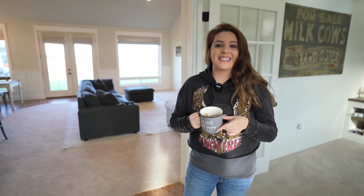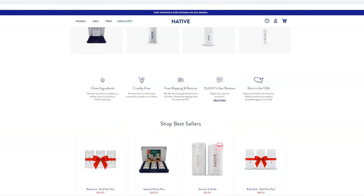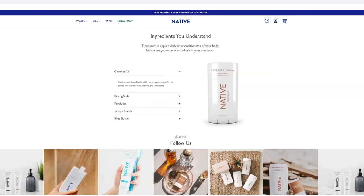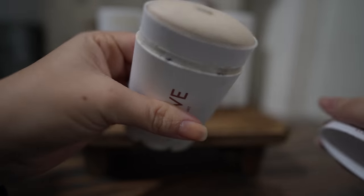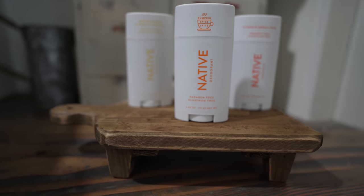I'd like to thank today's sponsor Native for partnering with us. I've been a customer of Native for almost two years now and started off by buying their coconut and vanilla scent — it smells like a super yummy dreamy vacation. I was looking for something aluminum free, paraben free, and sulfate free, and this one also happens to be vegan and cruelty free. I use my Native deodorant every single day, especially before doing a major DIY project.